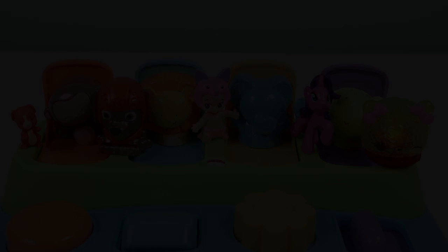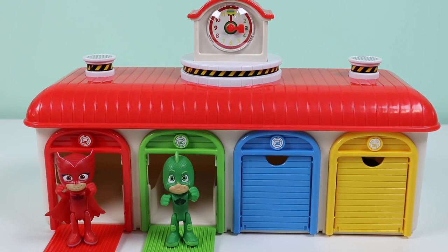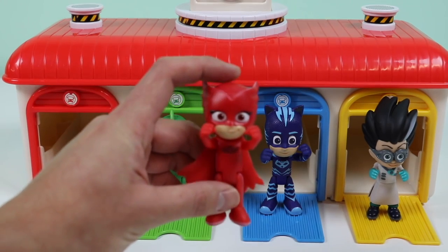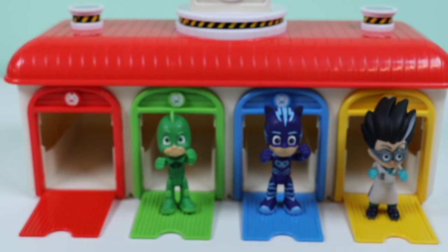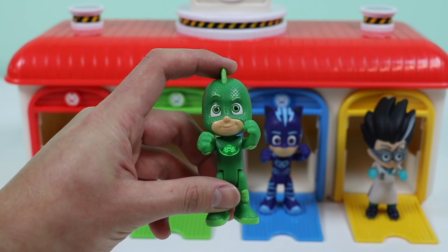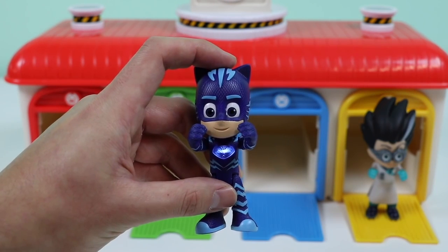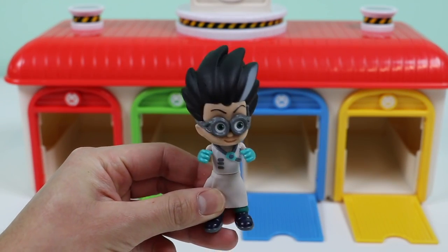Behind the green door we have Gecko, behind the blue door we have Catboy, and behind the yellow door we have Romeo. Hi Owlette — Owlette has on a beautiful red superhero costume. Hi Gecko — Gecko has on this awesome green superhero costume. Hi Catboy — Catboy has on this stylish blue superhero costume. Romeo has on this very mischievous scientist outfit.